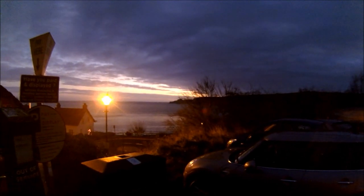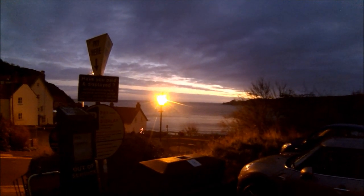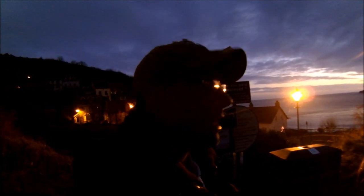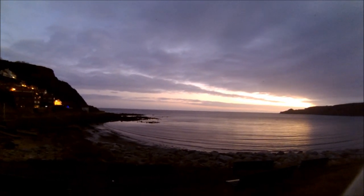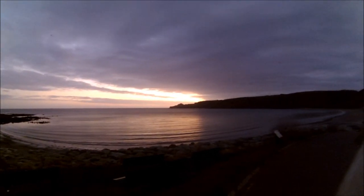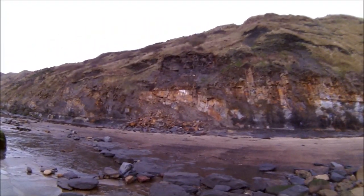Here we are at Runswick Bay bright and early. It's looking like a good morning - see if we can find some fossils. Today we should find some good ones, it's gonna be a nice day. Let's make our way to the cliffs. It was nice to be here bright and early, beautiful morning, just reaching the cliffs now.